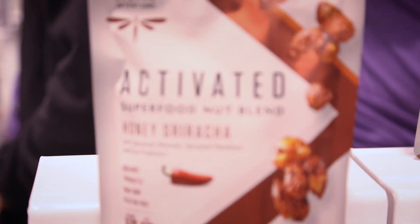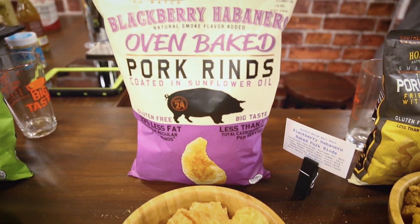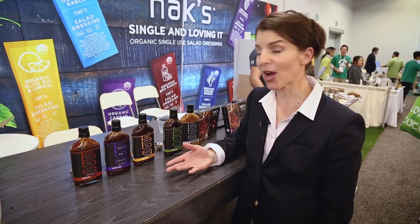We're seeing a lot of chilies at the show this year. Sriracha, which became big a couple years ago, is still in a lot of products. We're seeing harissa, cayenne, and jalapeno, but this year I'm seeing a lot of habanero and we're seeing it in everything from chips and crackers, popcorn, jerky, and even sauces like this barbecue sauce from Hacks.